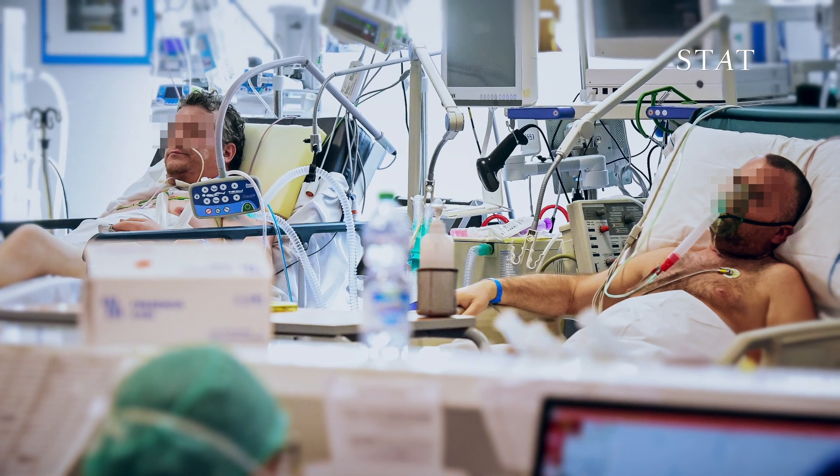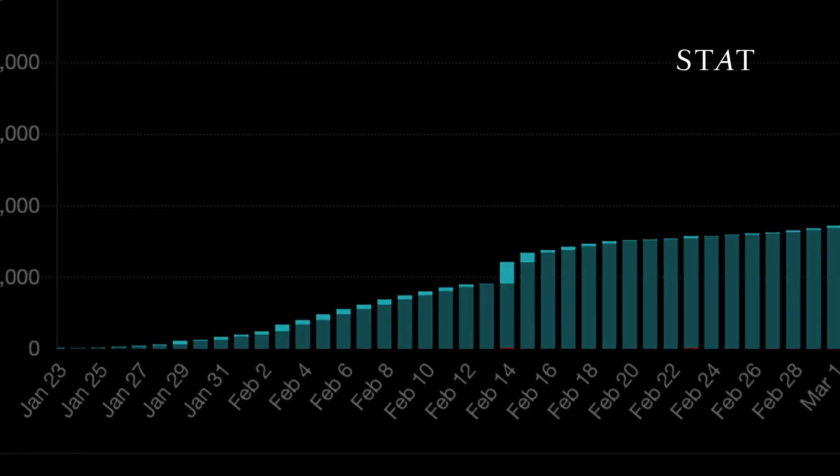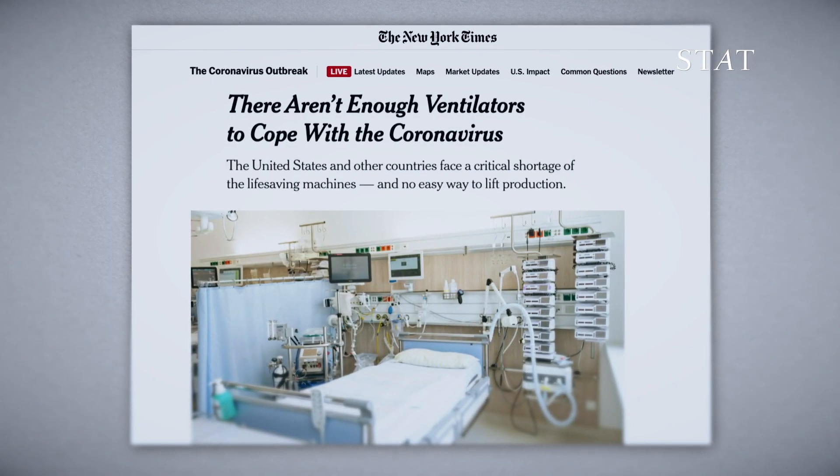Some COVID-19 patients suffer symptoms so severe they need a ventilator to breathe. As the number of COVID-19 cases grows, health officials in the U.S. warn that hospitals may not have enough ventilators for every patient who needs one.